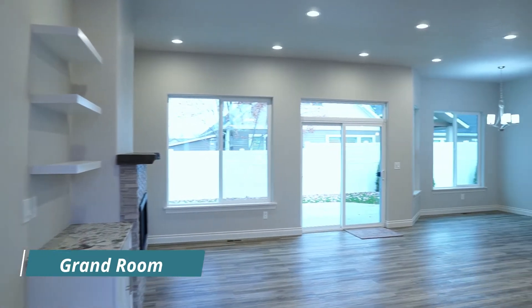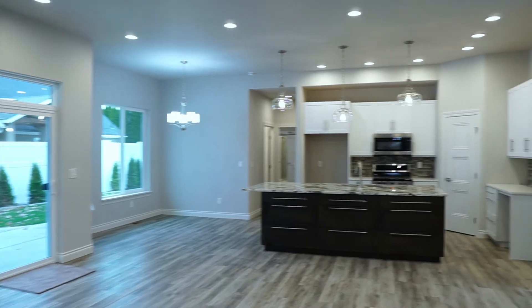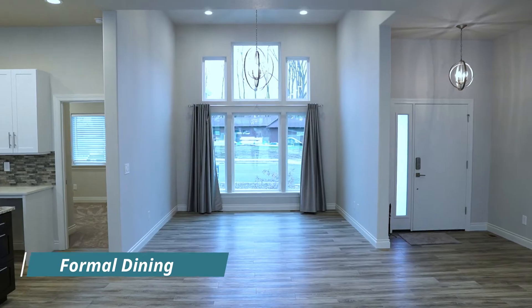Right off the bat as you come in, you see a great open room — the grand room — that allows you to really enjoy this home to its fullest. It's got the formal dining with cathedral windows and high ceilings.